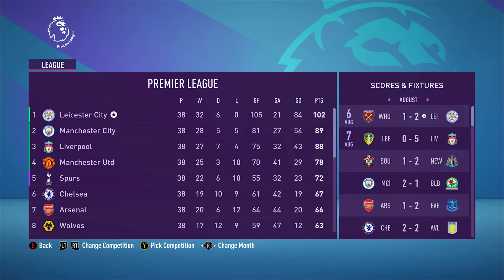Somehow, we went undefeated the entire season — 32 wins, 6 draws, zero losses. I have no idea how this happened. But 102 points, a goal differential of 84, we scored 105 goals this season. The thing with this team is they're very overpowered, but to be undefeated? I don't know. But to round off the top six, it's us winning the league for the second time in our history.